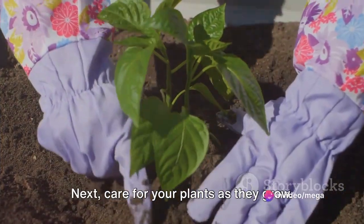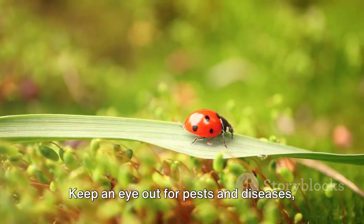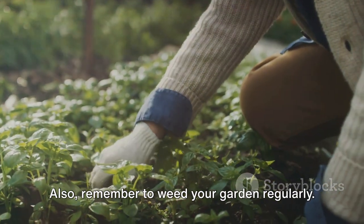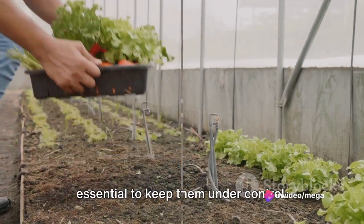Next, care for your plants as they grow. Water them regularly, but avoid over-watering as this can lead to root rot. Keep an eye out for pests and diseases, and deal with them promptly and organically. Also, remember to weed your garden regularly. Weeds compete with your vegetables for nutrients, water, and sunlight, so it's essential to keep them under control.